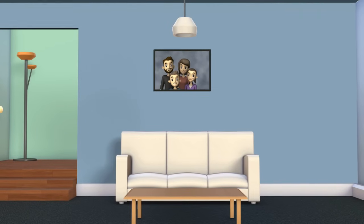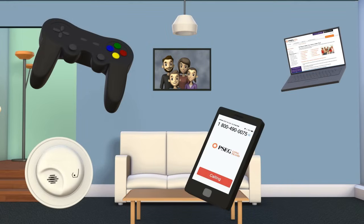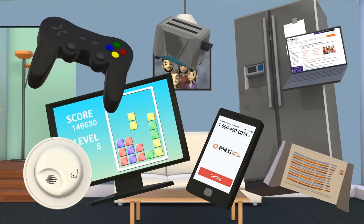Electricity is used for all kinds of things — your video games, for charging your tablet or phone, the television, the lights, and almost all of our appliances.